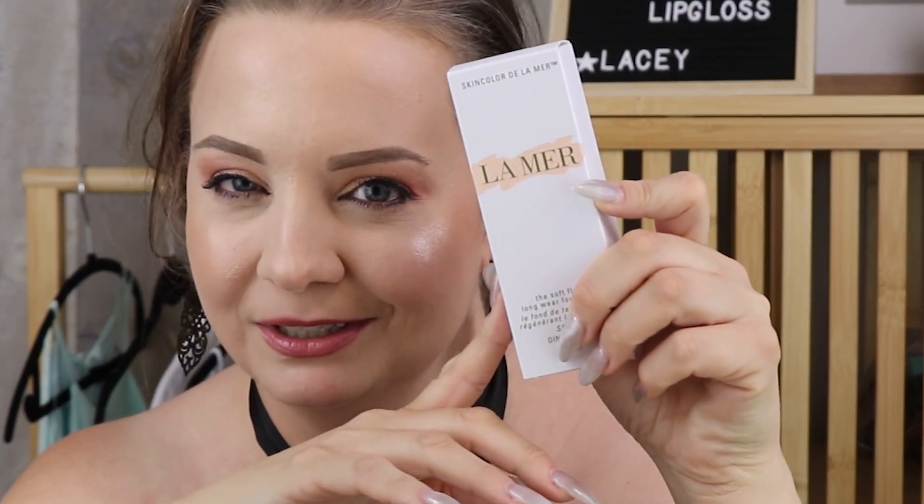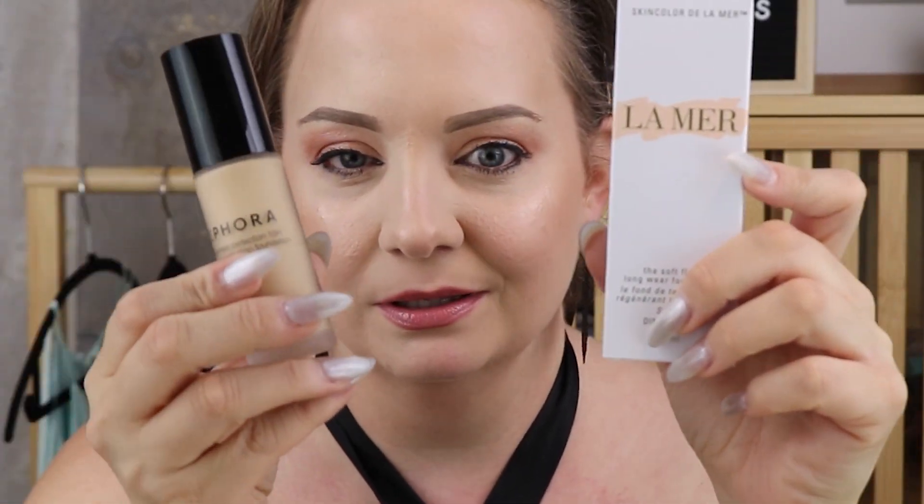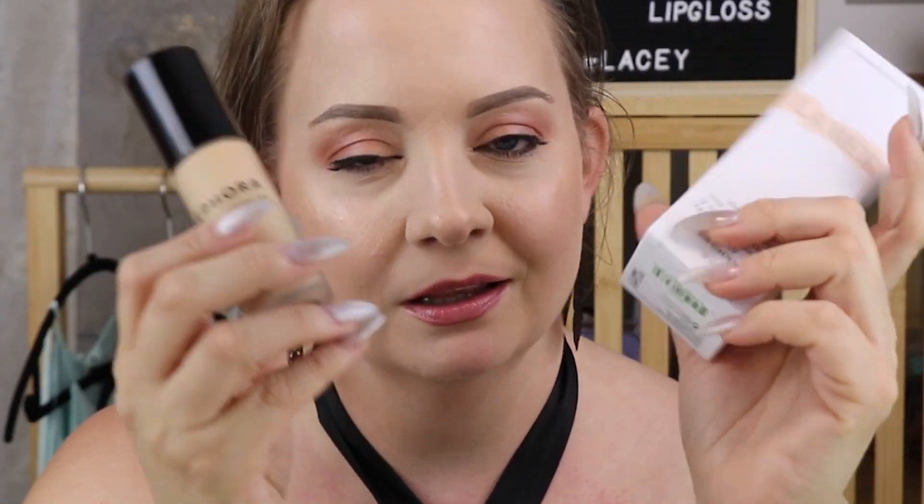Hi guys, I'm Lacey Elizabeth and on this episode of Beauty Battle we are going to be doing a face off with La Mer. We're going to pair it with the Sephora foundation. On one half of my face I have La Mer, on the other half I have Sephora. If you want to see how I put these two products to the test, keep watching.